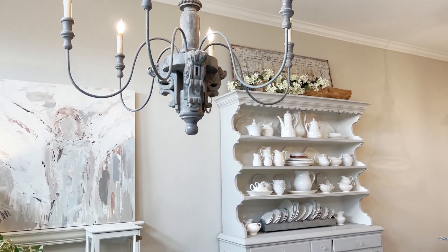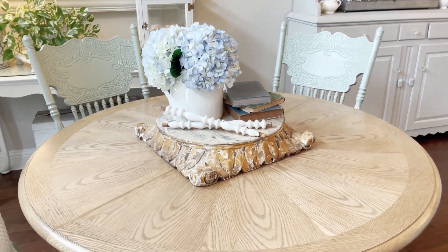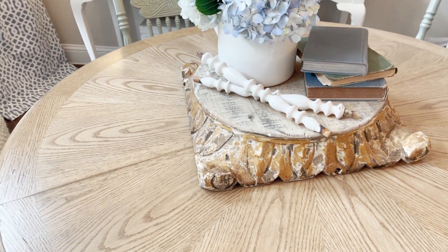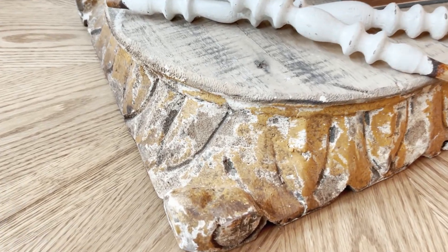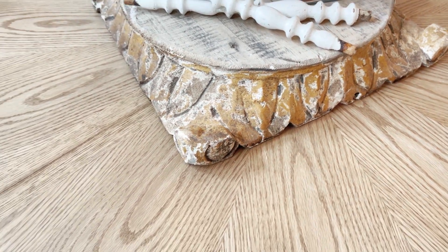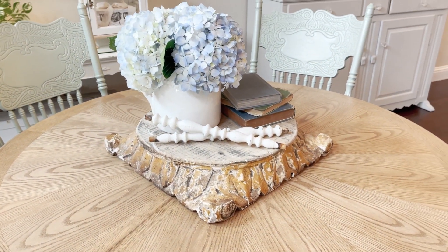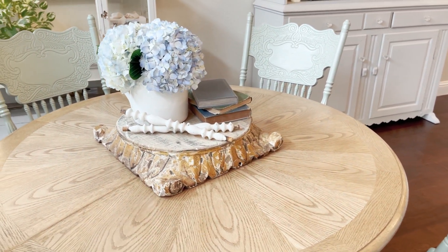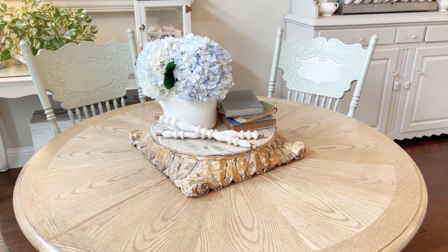I'm going to come down and show you one of the risers that they sent. I absolutely love risers — if you've followed me for a while, you know that. This one is gorgeous. I love all the detail and the coloring is beautiful. I think these little risers are perfect for table centerpieces to create a pretty little vignette like I have here, with a couple of fresh flowers, some books, and some little spindles.